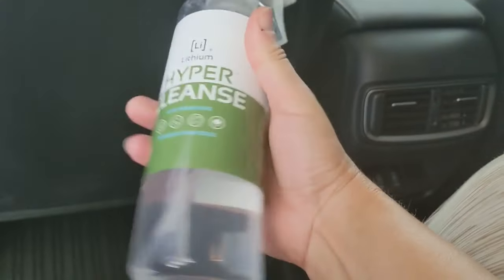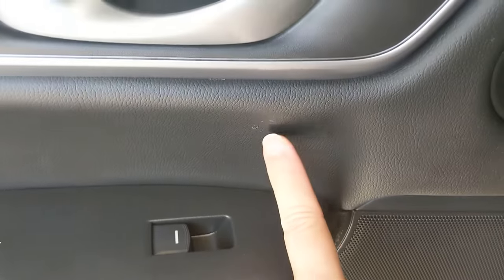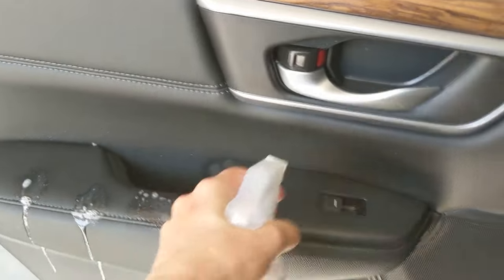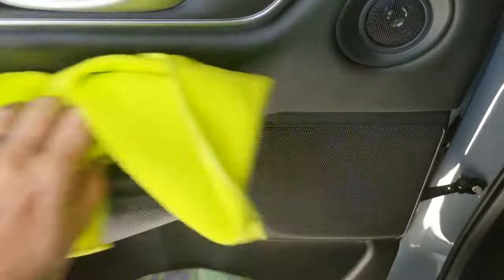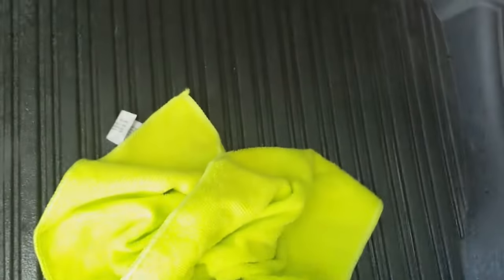Now I'm going to do some wipe downs. For this I'm going to use Lithium Hyper Cleanse — it's a leather cleaner, a really fun company. It says to spray directly on the surface. For the leather I'm using Lithium Hyper Cleanse; for every other surface I'm going to use the Armour General Cleaner. Now I'm going to use the General Cleaner on the mats. I don't like the grooves in these mats — they look cool, but that means more places for stuff to hide.